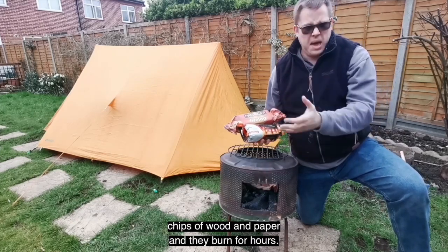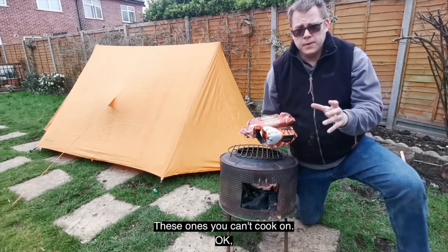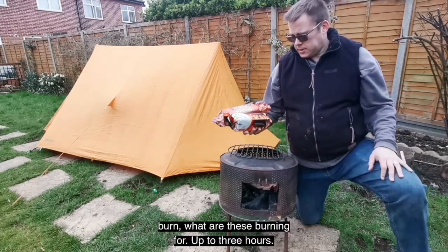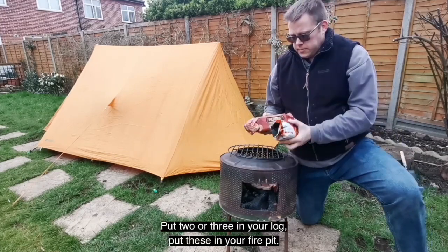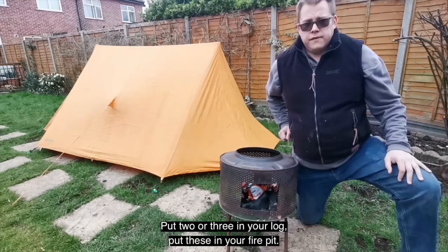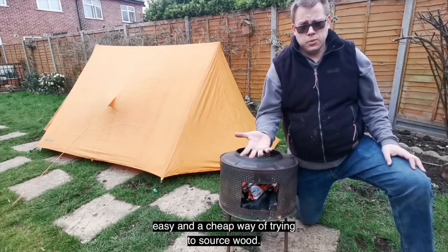Fire logs are recycled chips of wood and paper. They burn for hours — really good just to put in your campfire. These ones you can't cook on, so if it's just sitting around in the garden having a nice bonfire, get these, light the paper, and they burn for up to three hours — I've had them burning for four hours. Put two or three in your fire pit, off they go. They give out nice heat and lots of light — an easy and cheap way to source wood.